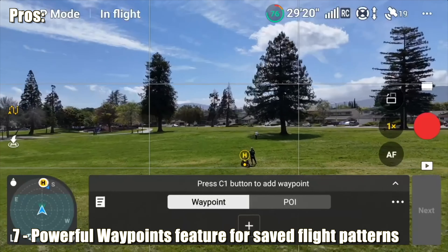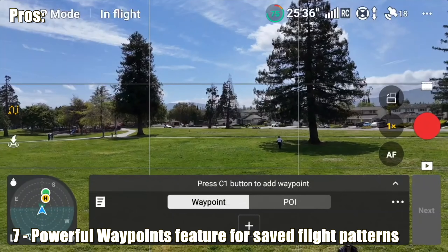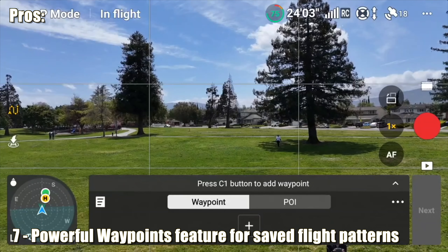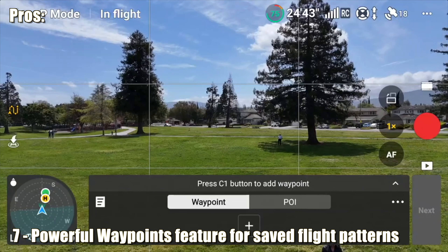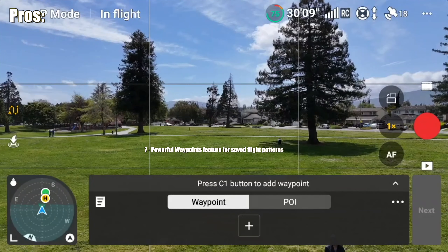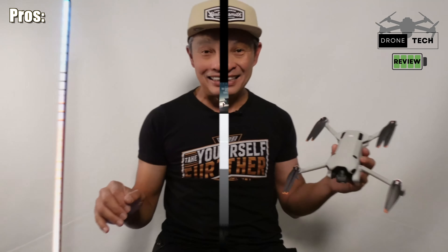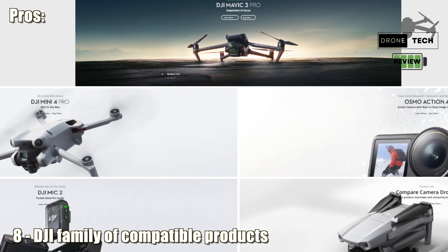Number seven is waypoints. You can define a flight pattern on the map specifying where the drone will go, configure multiple waypoints, instruct the camera where to point at key locations, and control how it behaves between point A and point B. You can also save these flight paths for reuse.